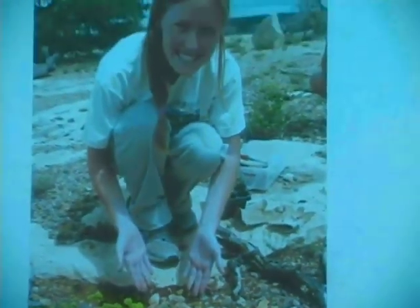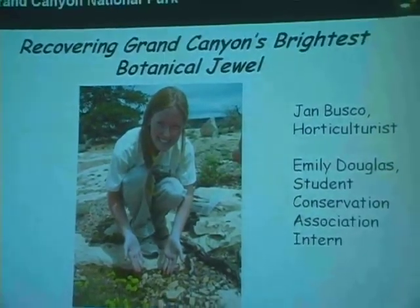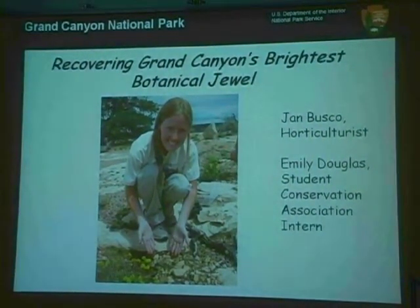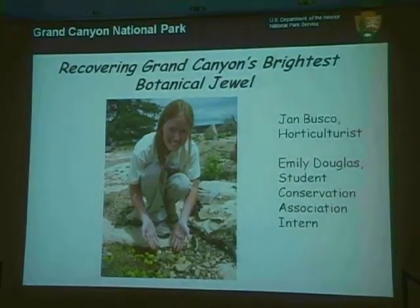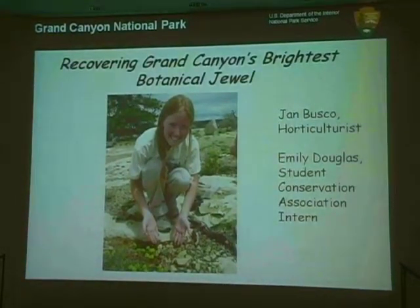Tonight's talk is about recovering Stray Canyon's brightest botanical jewel, which is Century Milk Vetch. A lot of tonight's presentation would not be possible without the amazing work of Emily Douglas, who just finished two years with us as a Student Conservation Association intern. She's a great photographer and botanist and has made a huge contribution to work with the species. Tonight is dedicated to Emily, who has just had a baby.